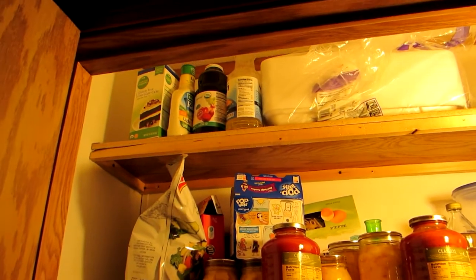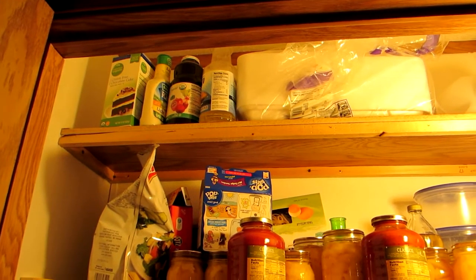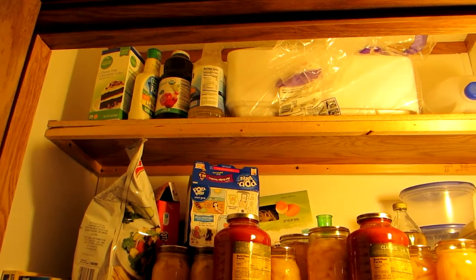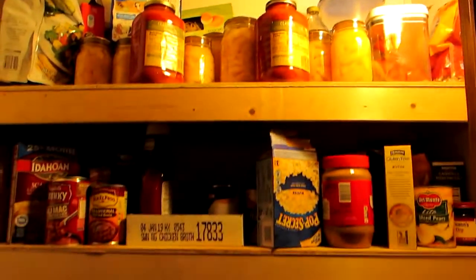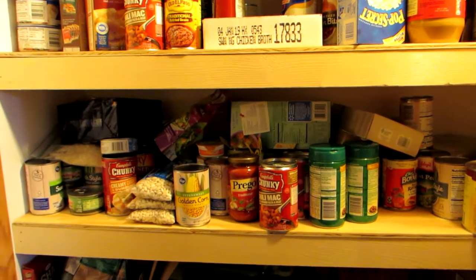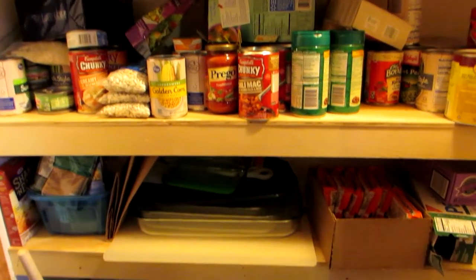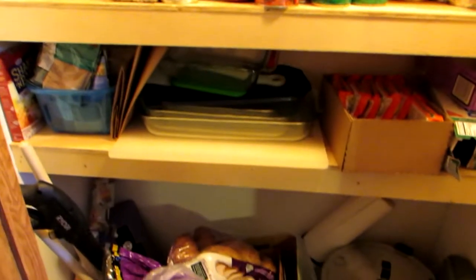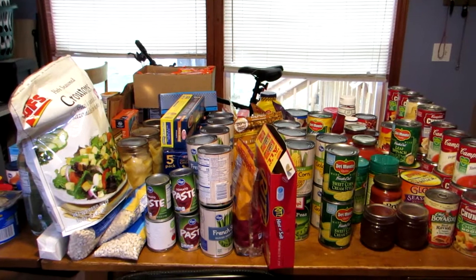I might not do a whole lot with that top shelf because it doesn't look too terribly messy at the moment, although there is some food up there. Let me go ahead and get this emptied, and I'll show you what a particular shelf looks like when I get it rearranged.